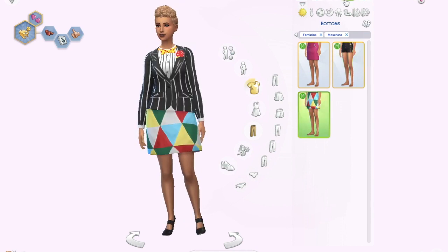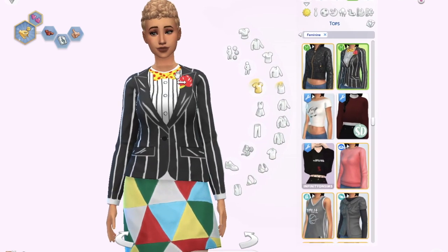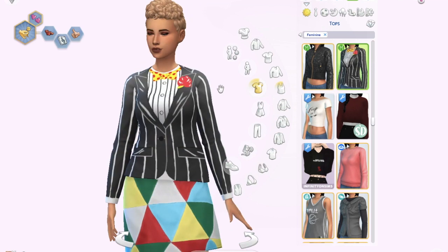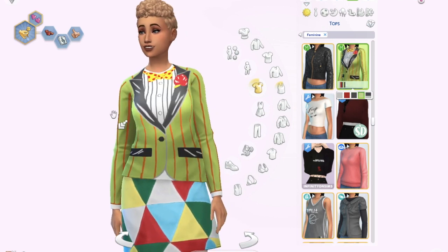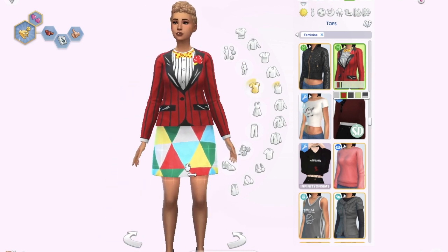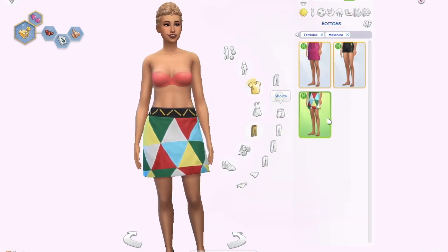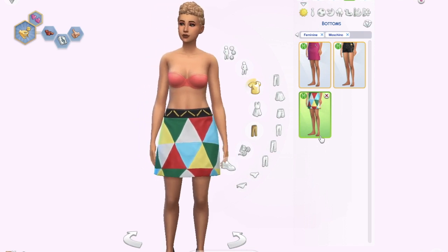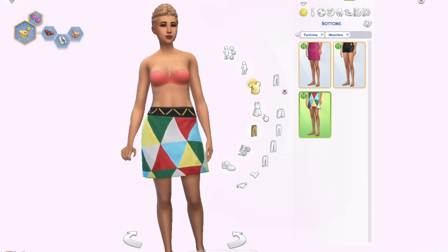The fourth outfit has a long-sleeve shirt with a tuxedo print, which is really random and strange — I don't like it at all. Then there's a colorful skirt that actually looks better without that shirt. It only comes in one swatch, so it's good if you want a super colorful outfit, but it's not my favorite either.